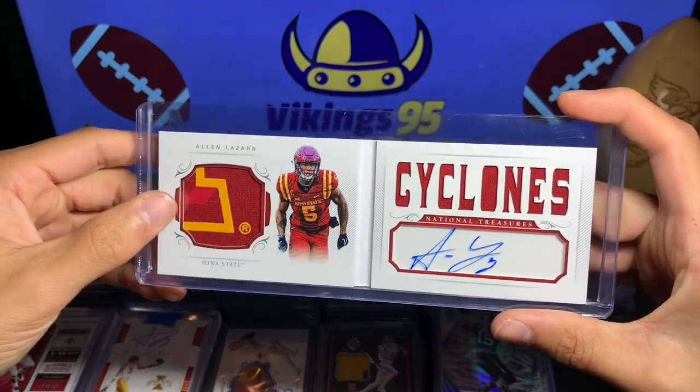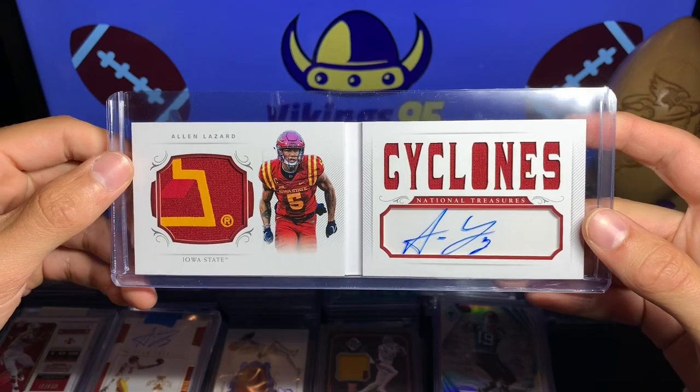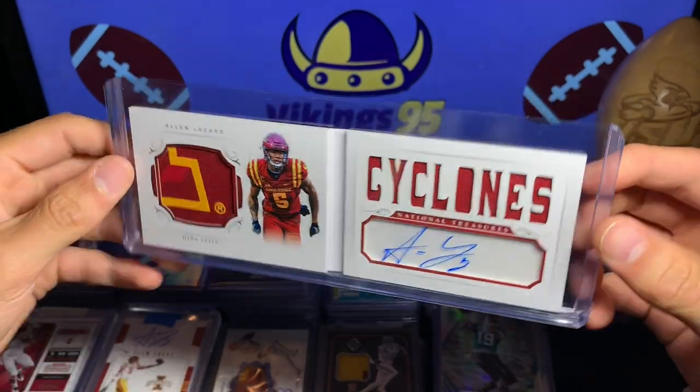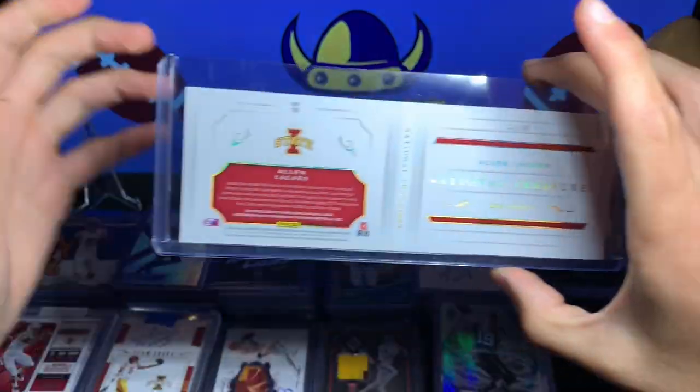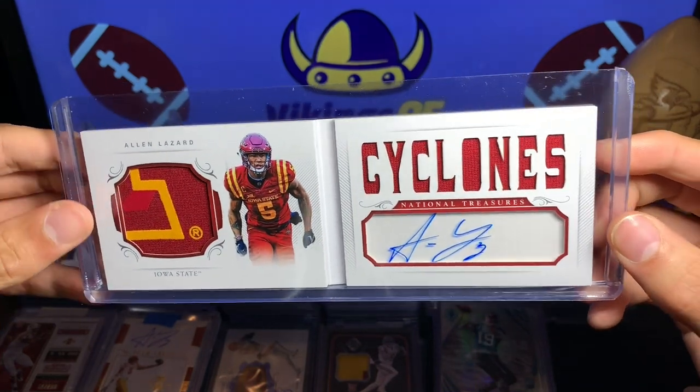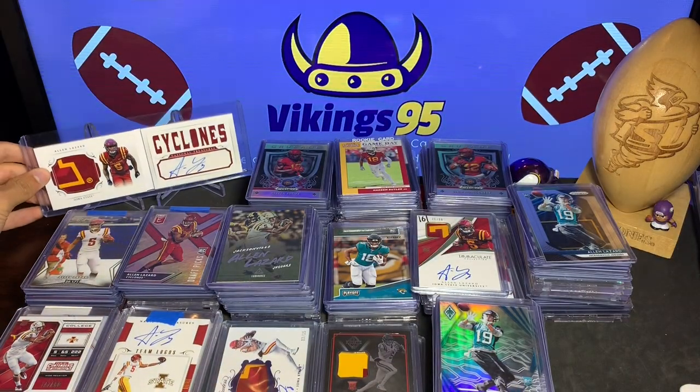This is probably one of my favorite cards right here — this is an Alan Lazard National Treasure Playbook out of 49, so absolutely beautiful. 49 out of 49 National Treasure — that's the card I'm going to start with.